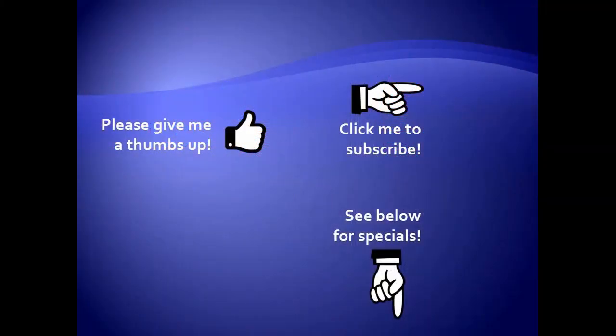Thanks for watching. As a quick reminder, if you like my video, please give it a thumbs up. You can also click on me and subscribe to my channel to get notified of the latest videos, and for great specials on my products, please see the description below this video.